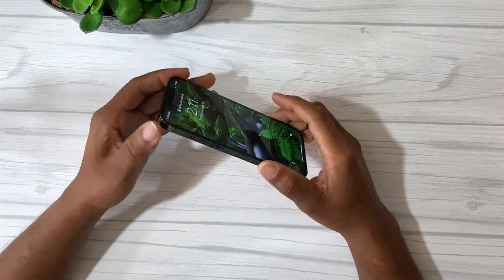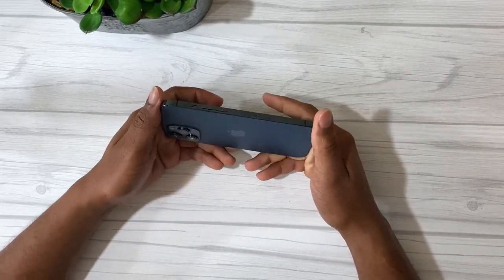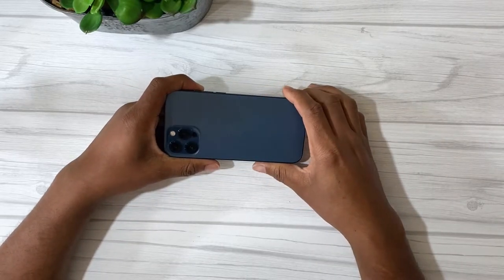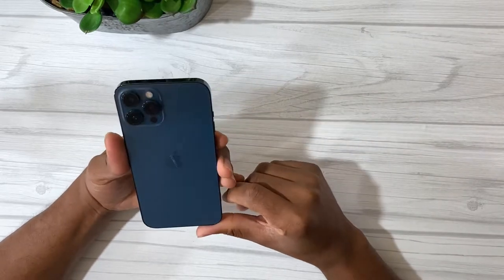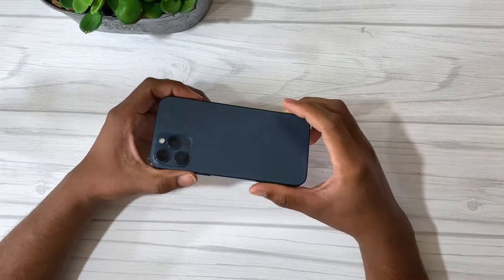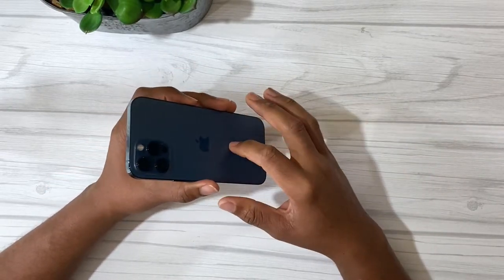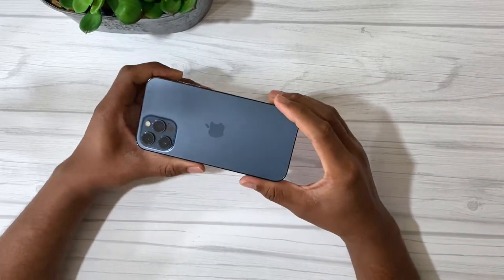The design is nice — the squared off edges and everything looks great, and the color as well. I had the midnight green 11 Pro Max, and this Pacific Blue is really nice. The midnight green was introduced in 2019 as a new color, and this Pacific Blue is a new color too, so I went ahead and got it.